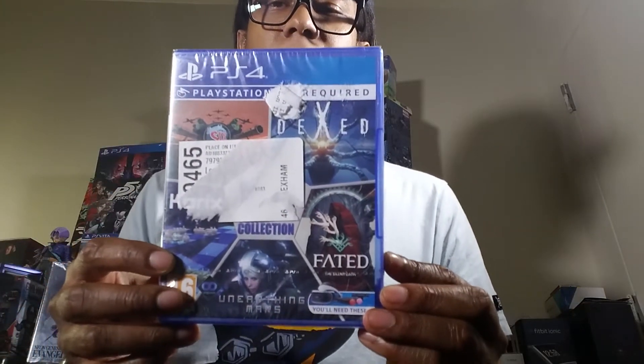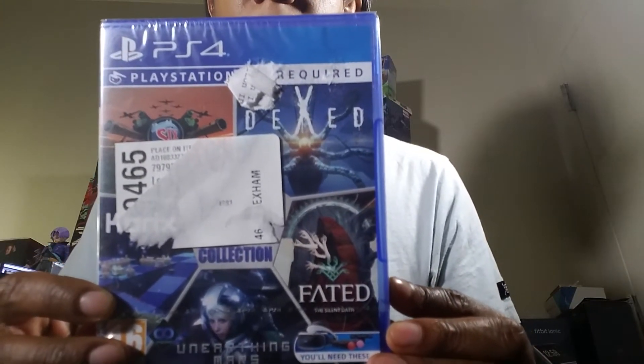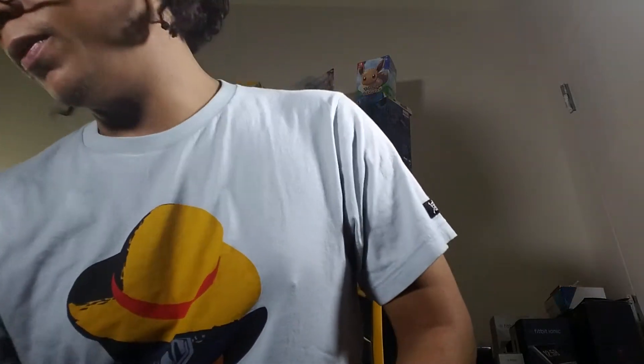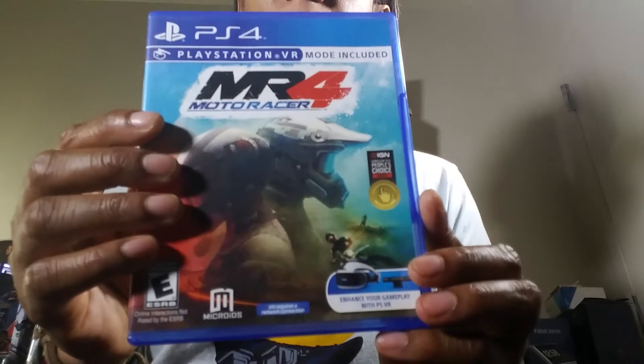I somehow got two copies of several things — I forget what I have. So if someone wants to trade, I have duplicates. If you want to trade Psychonauts for something I don't have, let me know. I'm trying to trade games without spending too much money. MR4 is another one I have.